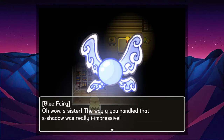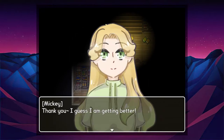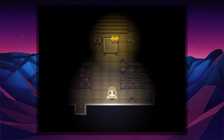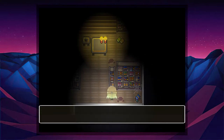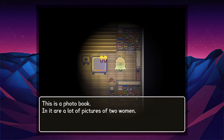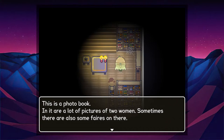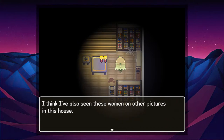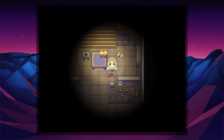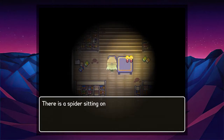Oh wow, sister, the way you handled that shadow was really impressive! Thank you, I guess I'm getting better. I think so. The shelf is stacked with books. This is a photo book — in it are a lot of pictures of two women; sometimes there are also some fairies in there. I think I've also seen these women on other pictures in this house. Interesting.